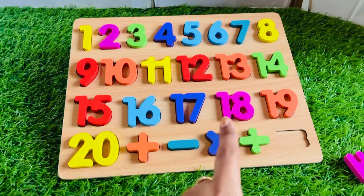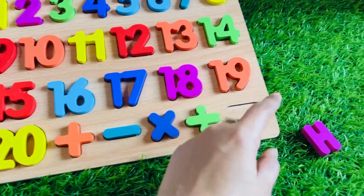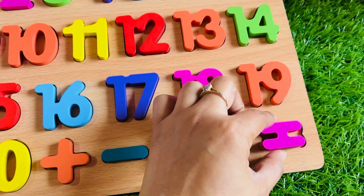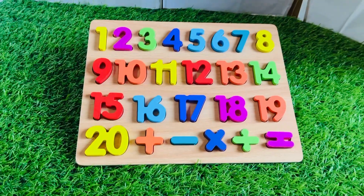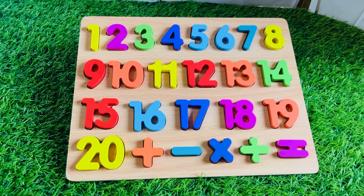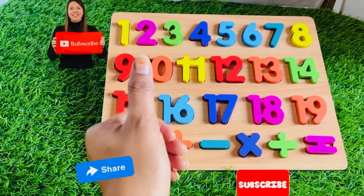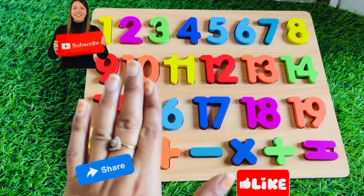Our puzzle is almost complete! We need only one more sign. It's here — it's a pink color equal sign. We complete the puzzle! Wow! Okay guys, see you soon in the next video. Don't forget to like the video and subscribe to our channel. Bye-bye, kids!